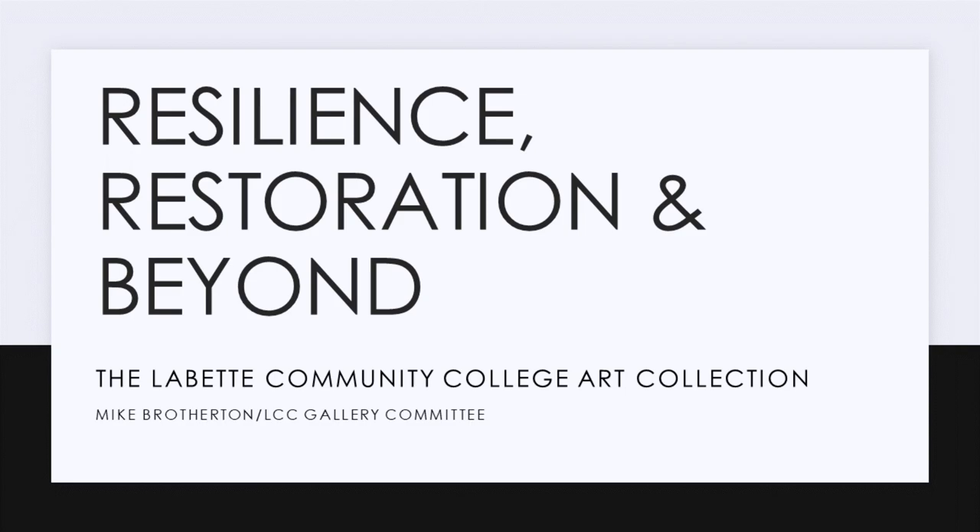Brotherton earned his Master of Arts degrees from Pittsburgh State. I'm thrilled to be here today to be a small part of this celebration, and I'm especially excited to be here to represent Labette Community College, who this semester is celebrating its 100th anniversary.